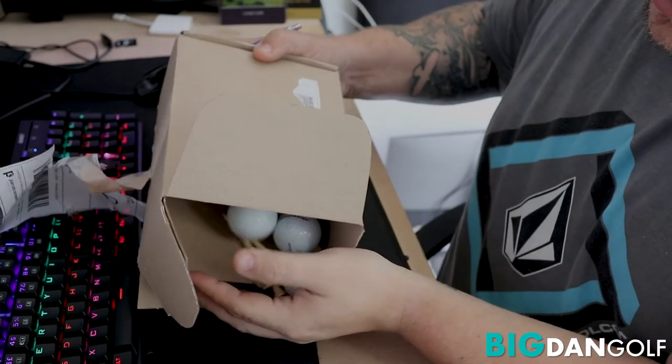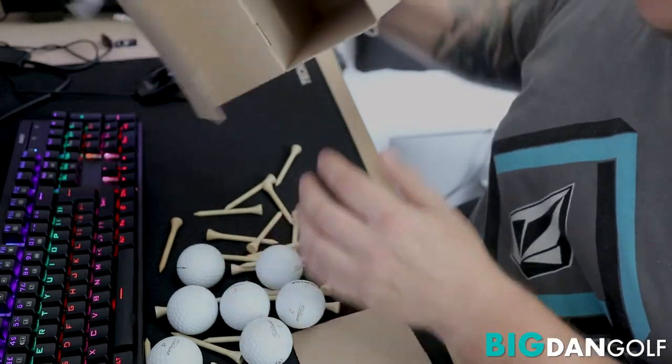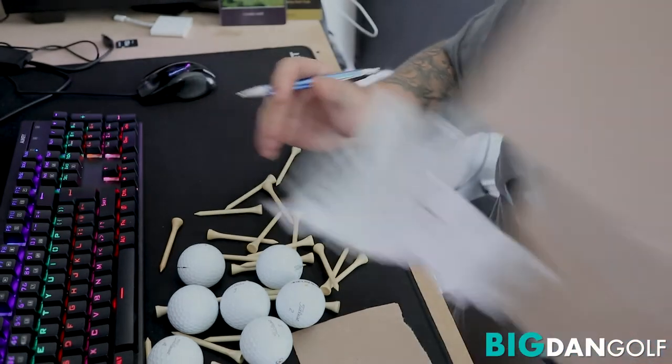Here's the rest of you guys. Mark's throwing in some tees as well — complimentary tees. What a guy. That's the empty box there.